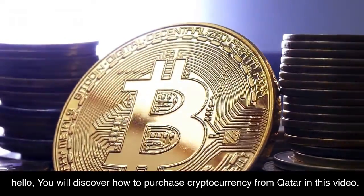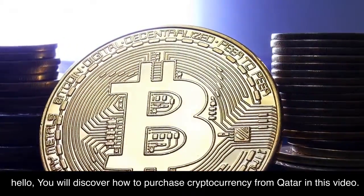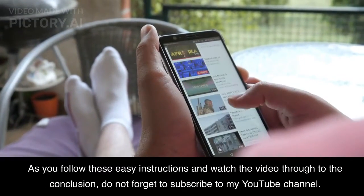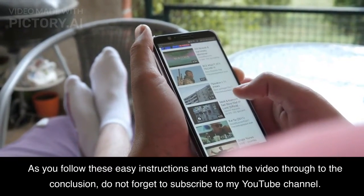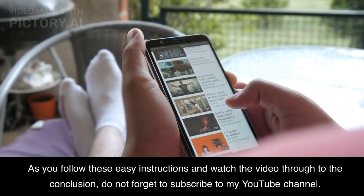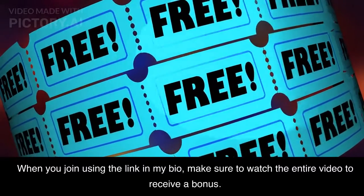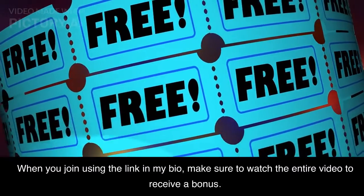Hello, you will discover how to purchase cryptocurrency from Qatar in this video. As you follow these easy instructions and watch the video through to the conclusion, do not forget to subscribe to my YouTube channel. When you join using the link in my bio, make sure to watch the entire video to receive a bonus.